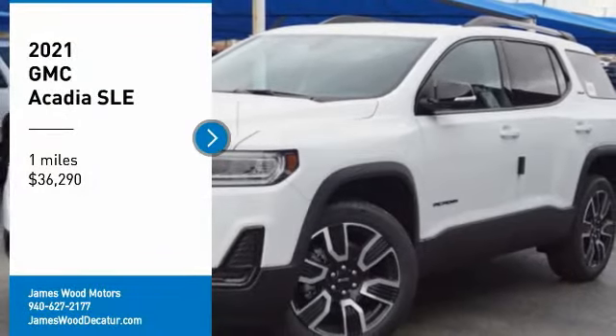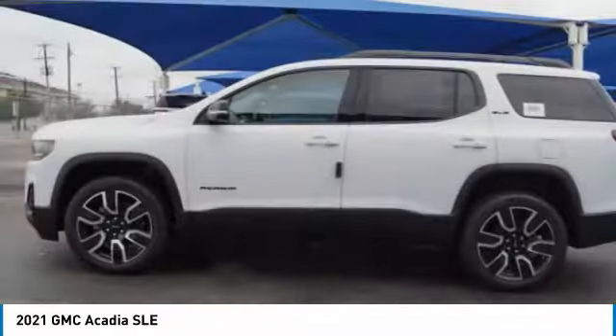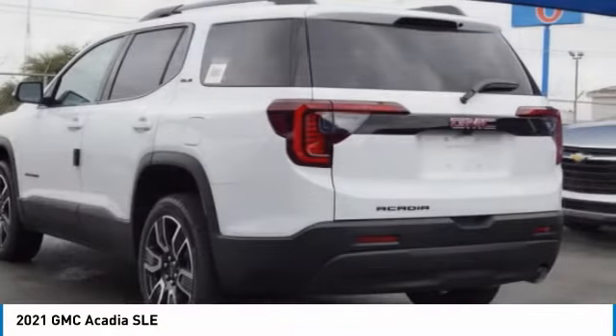Looking for the right vehicle? Check out the 2021 Acadia. The GMC Acadia has great capability coupled with exceptional safety.